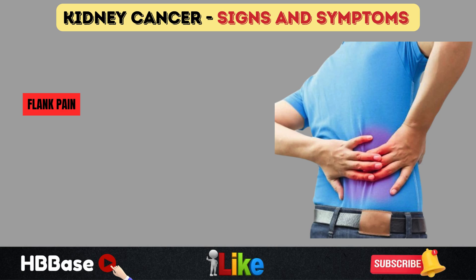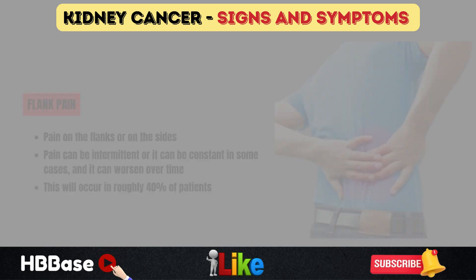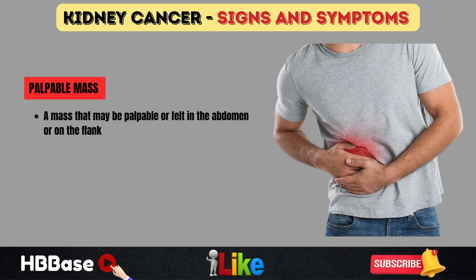Another symptom is flank pain — pain on the sides or flanks. It can be intermittent or constant and may worsen as the disease progresses, occurring in roughly 40% of patients. A palpable mass may also be felt in the abdomen or flank, and patients may describe a feeling of fullness or pressure. This occurs in about 25% of cases.